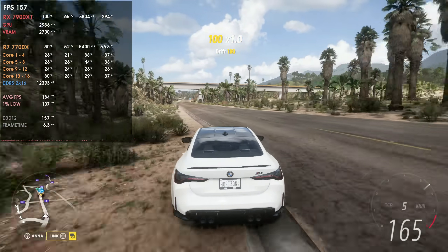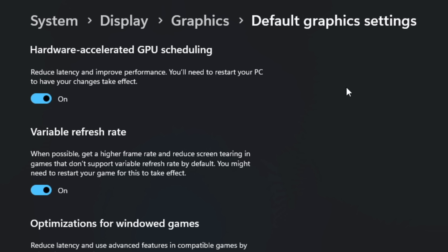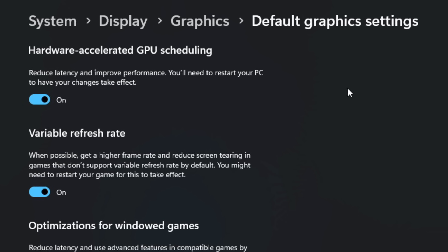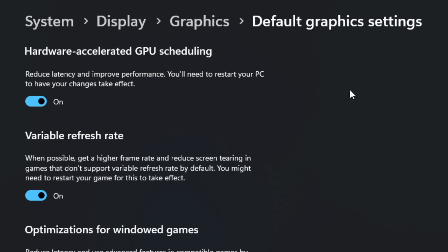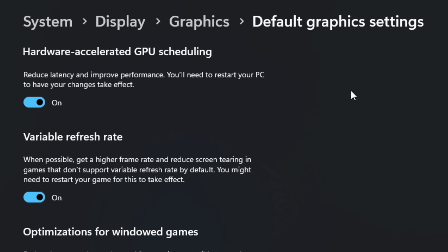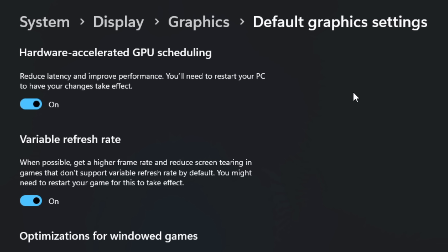It seems that hardware-accelerated GPU scheduling might have the power to increase GPU smoothness, because the GPU scheduling moved from the software Windows side to the GPU side — so the GPU does its own scheduling — kind of reducing latency and possibly increasing performance. And as we saw, the performance did increase a bit.